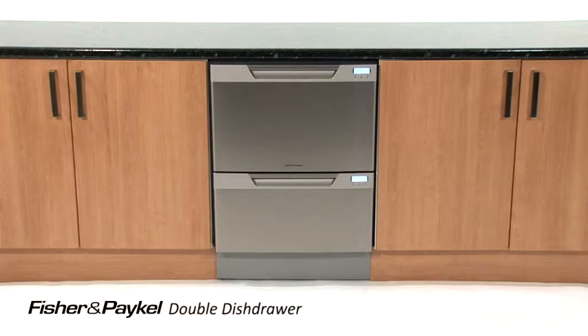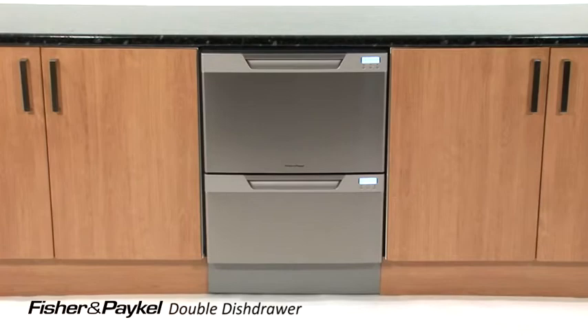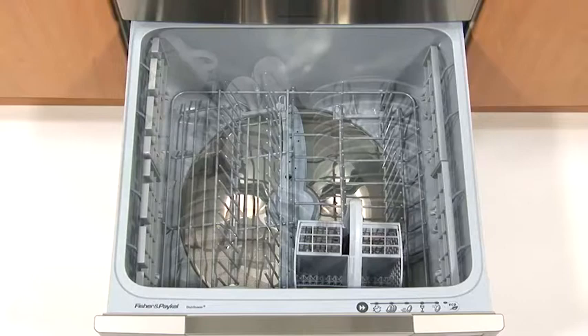We imagined the ideal dishwasher and the concept of the dish drawer was born, making your life beautifully simple. Offering you superior design and functionality, the double dish drawer not only washes but stores your dishes as well.